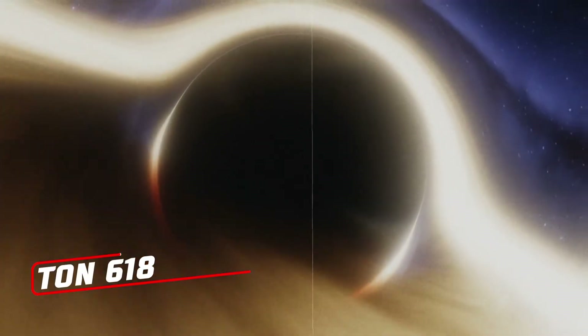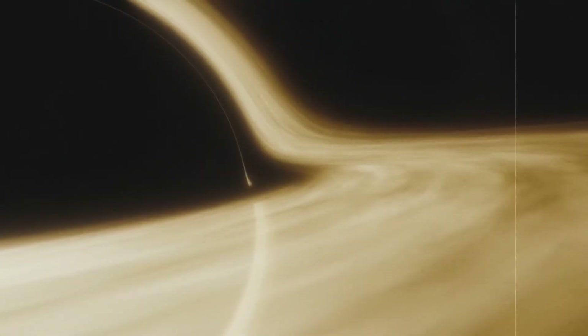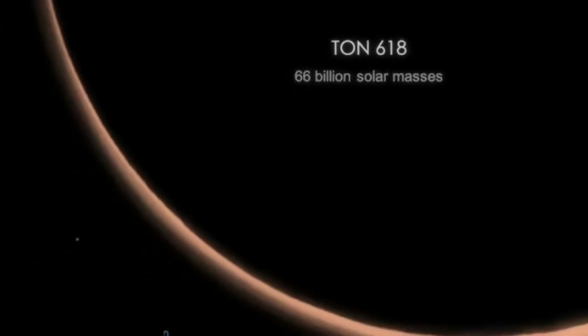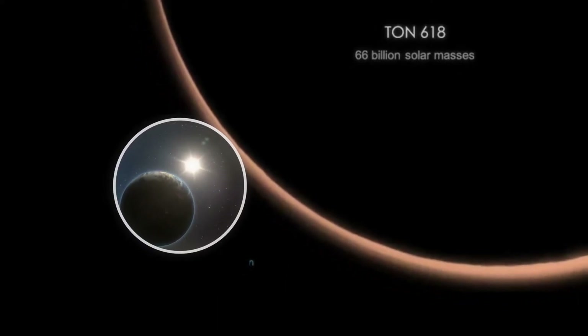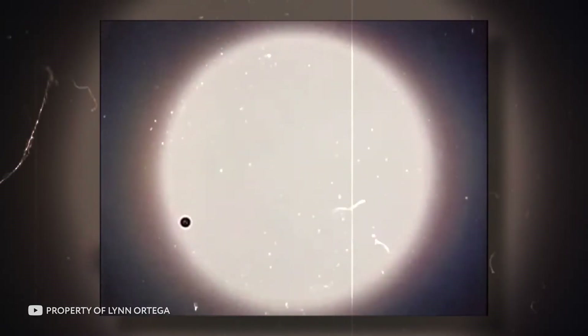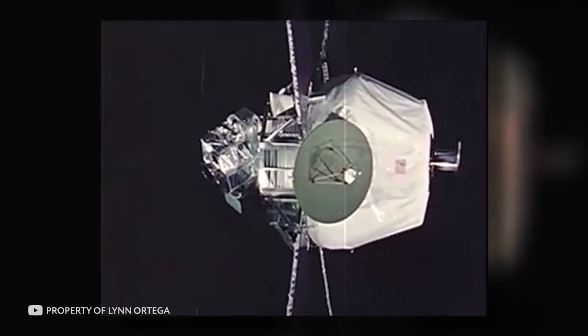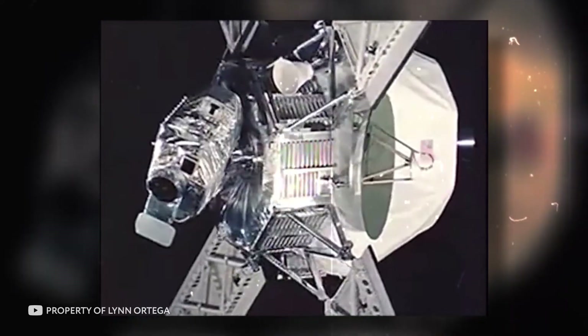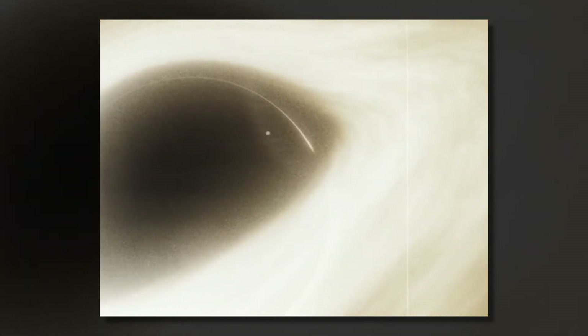TON 618. The TON 618 black hole is located about 10.5 billion light years away from us, which is very good news, because if this monster were anywhere near us there'd be nothing left of us. It's the biggest black hole, with an estimated mass of 66 billion solar masses — if it were in the Milky Way, there'd be no trace of the solar system. Discovered in 1957, a more detailed study in 1970 identified TON 618 as a quasar, shining 140 trillion times brighter than our sun, with gas in the accretion disk moving at very high speed.